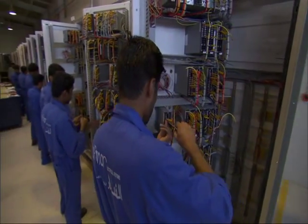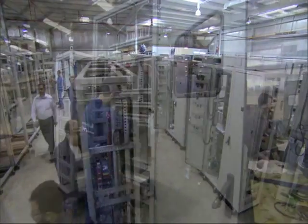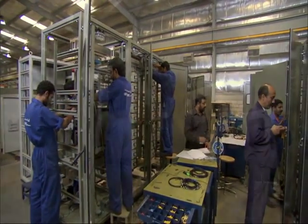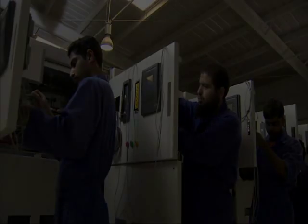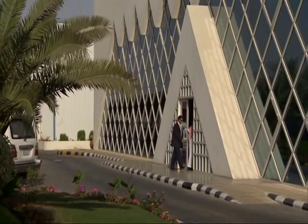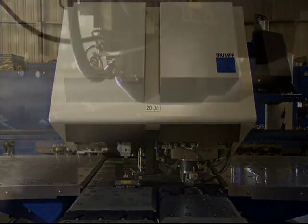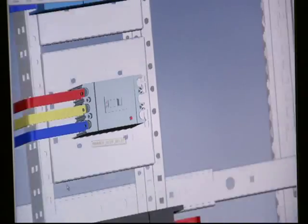ELECTRA also manufactures and installs custom-built electrical solutions, specifically engineered to meet precise individual needs. Our facilities offer fully integrated turnkey production, from product research and development through cutting-edge engineering and design.